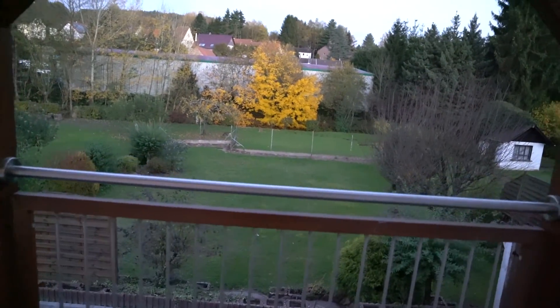Thank y'all for watching. Oh — there's a deer in my backyard!